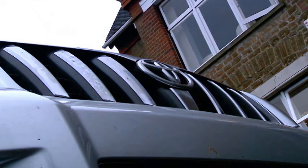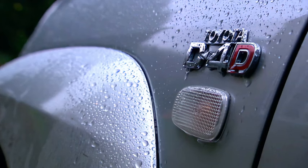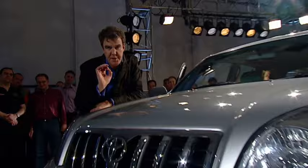So, there we are — the new Toyota Land Cruiser. Cool, strong and dependable. The perfect family car. Except for one small thing. To find out what it is, we need to step inside.